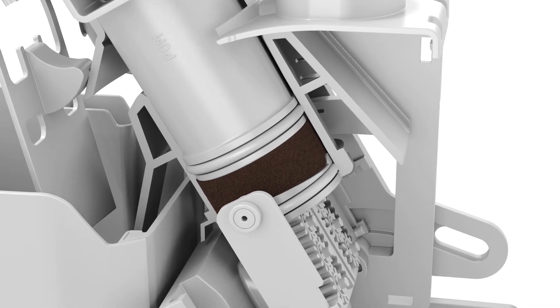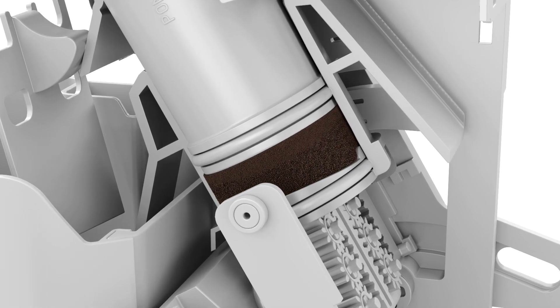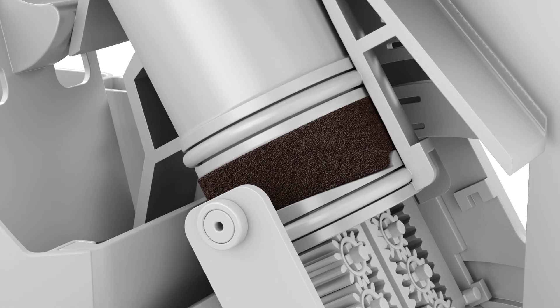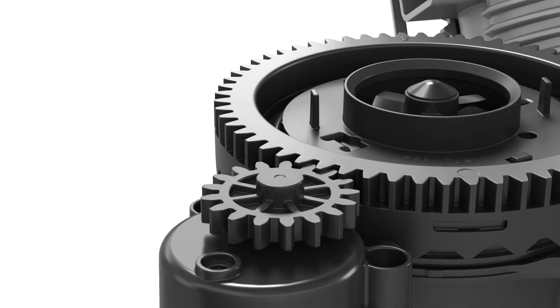Ground coffee can be more compactly compressed in the brewing chamber. The water therefore takes longer to flow through the ground coffee, giving it more time to dissolve the aroma compounds. The result is a more intense aroma in the cup.